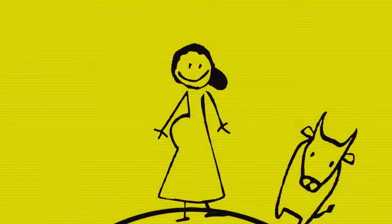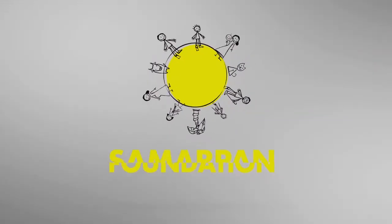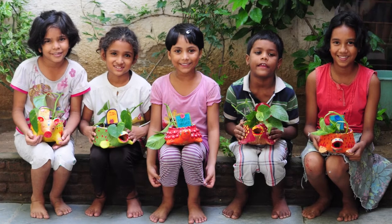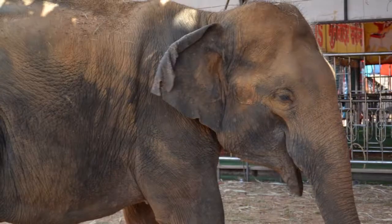Founded in India in 2006 with a vision to shed light even in the darkest corners, the Samapan Foundation provides support and assistance of any kind where there is a humanitarian, ecological, environmental or animal welfare need.